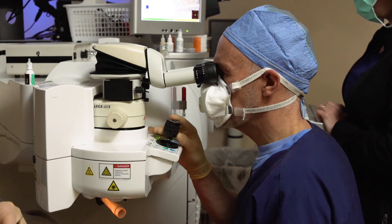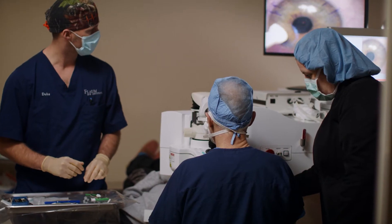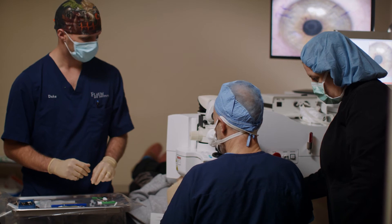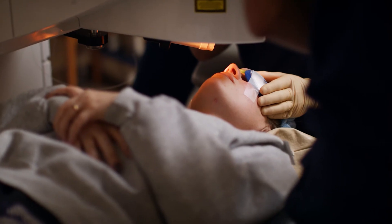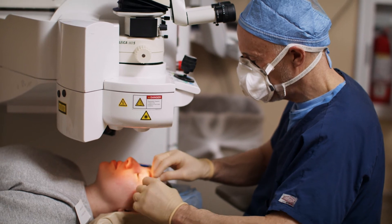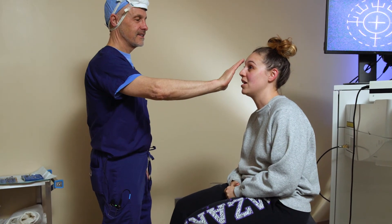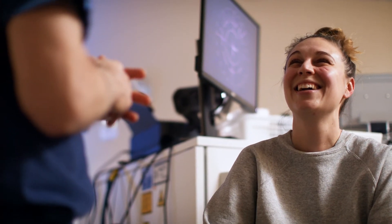The excimer laser subtly reshapes your corneas, changing the focusing power to meet Dr. McCray's recommended prescription for you. Even the tiniest imperfections of your eye will be corrected to improve your clarity of vision. Because of this attention to detail, Dr. McCray's patients see 20/20 or better 99.3% of the time.